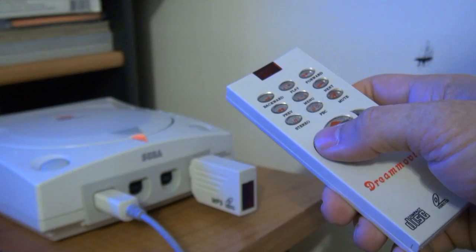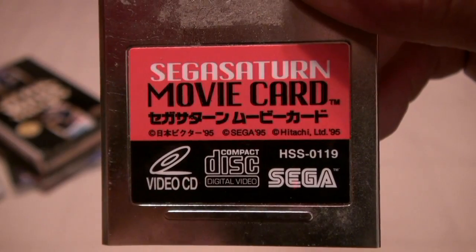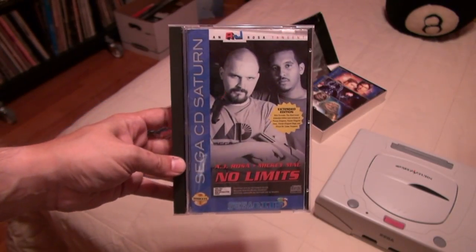In closing, I think the Saturn wins here. It's less troublesome than the Dream Movie, and I'm betting the AV quality would be comparable with S-Video or RGB. Don't get me wrong, the Dream Movie is a nice collector's item and it works well enough, but I think you're better off tracking down any one of the VCD cards available for Saturn.